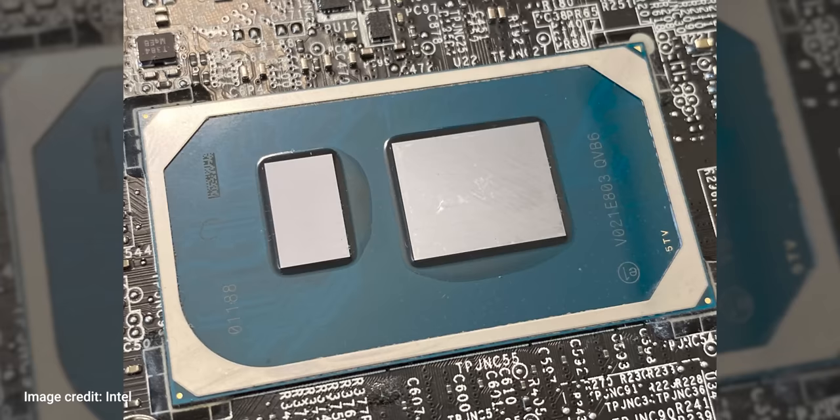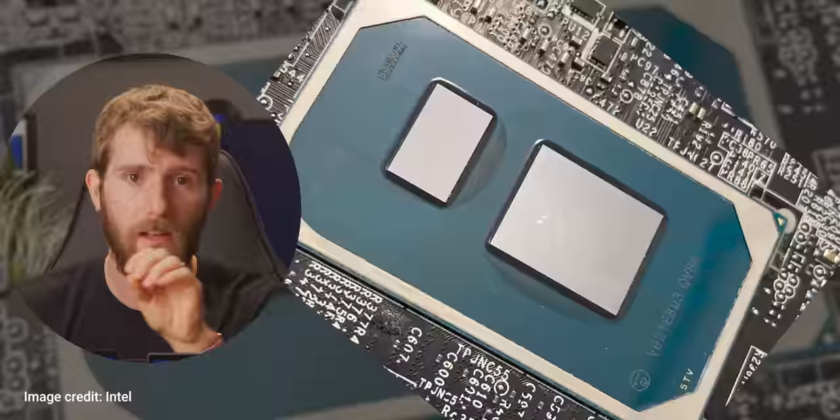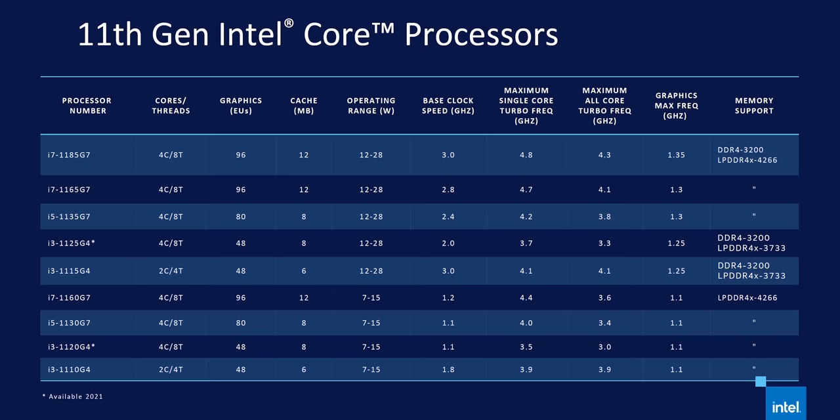Under the cooler, we found the brand-spanking-new Intel i7-1185G7. Guys, it is really time for a branding refresh here. Ignoring the bad name, this is one very interesting little chip.